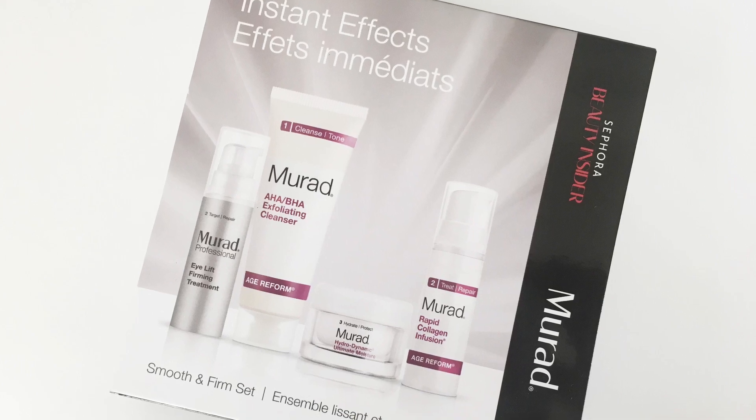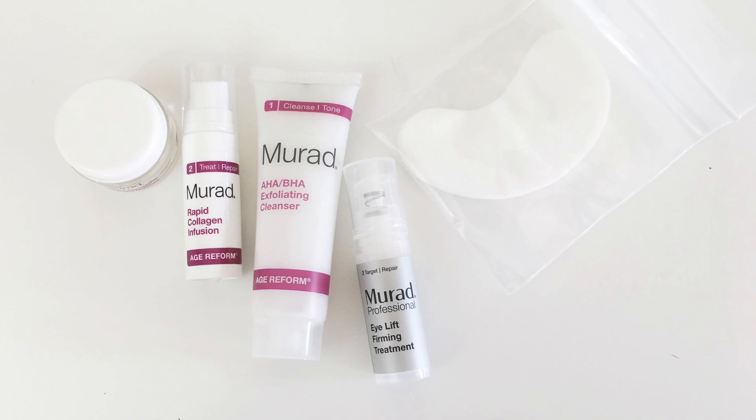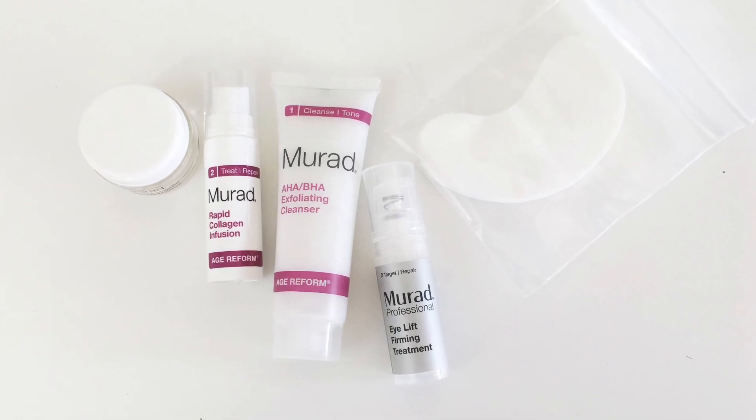So the first thing I got is this Murad Instant Effects Skin Care Set. It's a smooth and firm set. It looks like it comes with an eye lift treatment, exfoliating cleanser, ultimate moisturizer, and collagen infusion treat repair. It looks like a serum, maybe. So that's cool. I'm excited to try this. I love trying new skincare — that's got to be one of my favorite things, next to makeup.